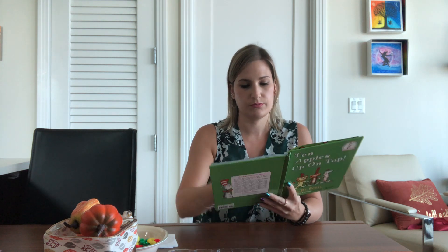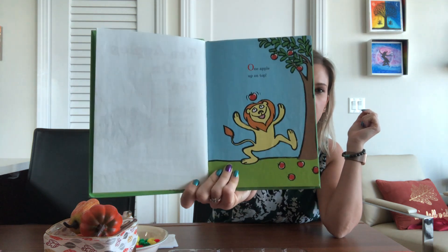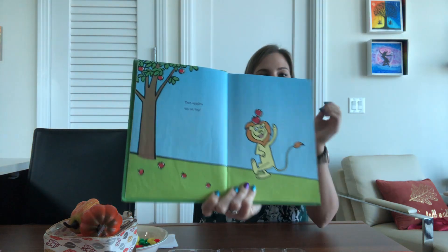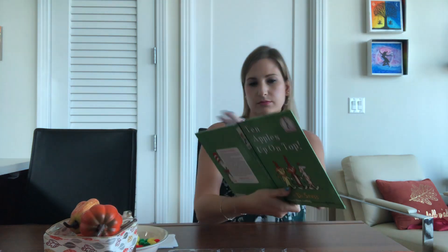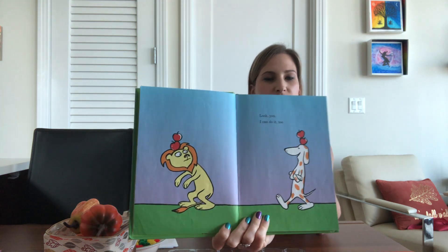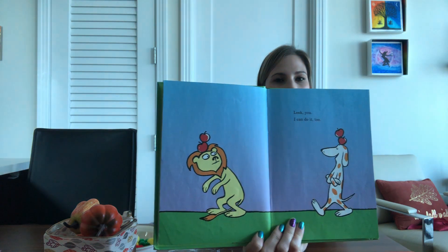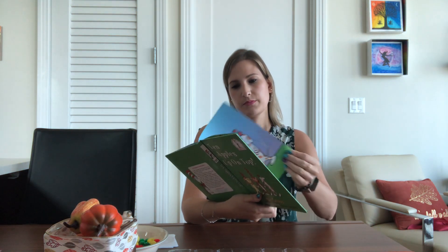Let's start Ten Apples Up on Top by Dr. Seuss. One apple up on top. See, the lion has an apple on top of his head. Two apples up on top. Look you, I can do it too. So 'you' and 'two' are rhyming words.